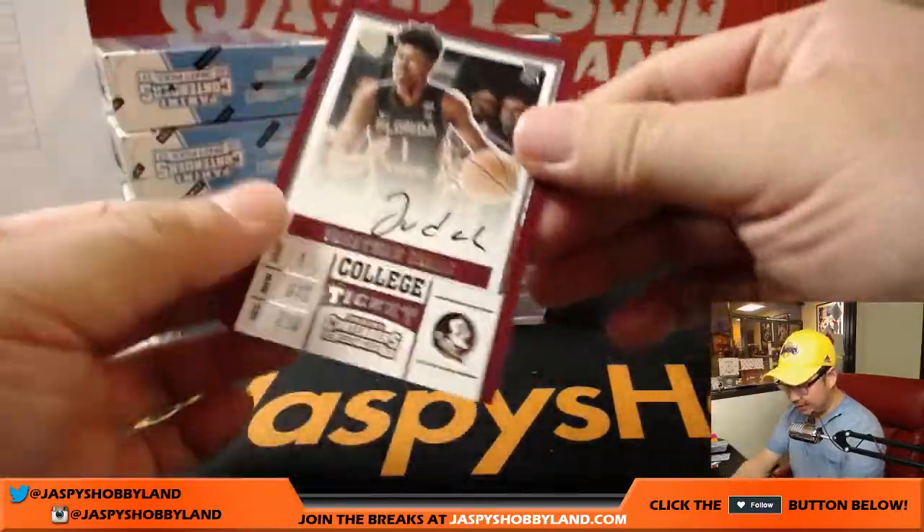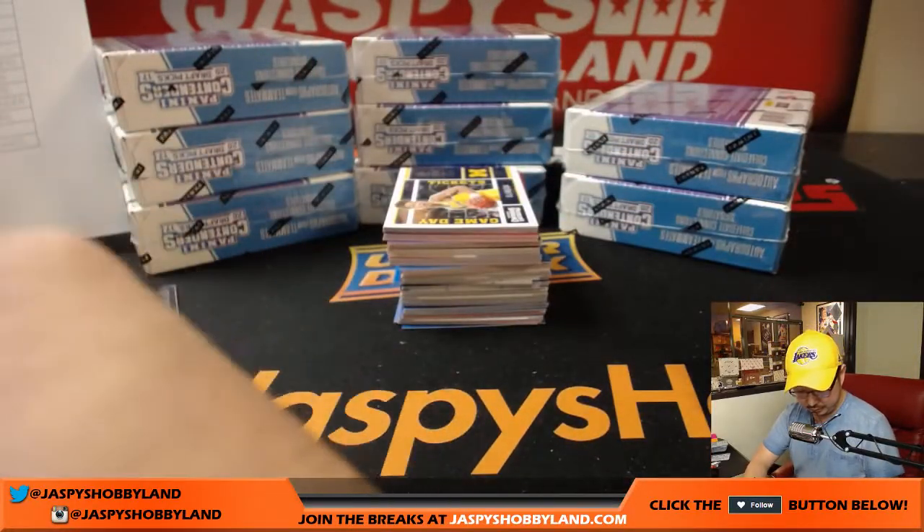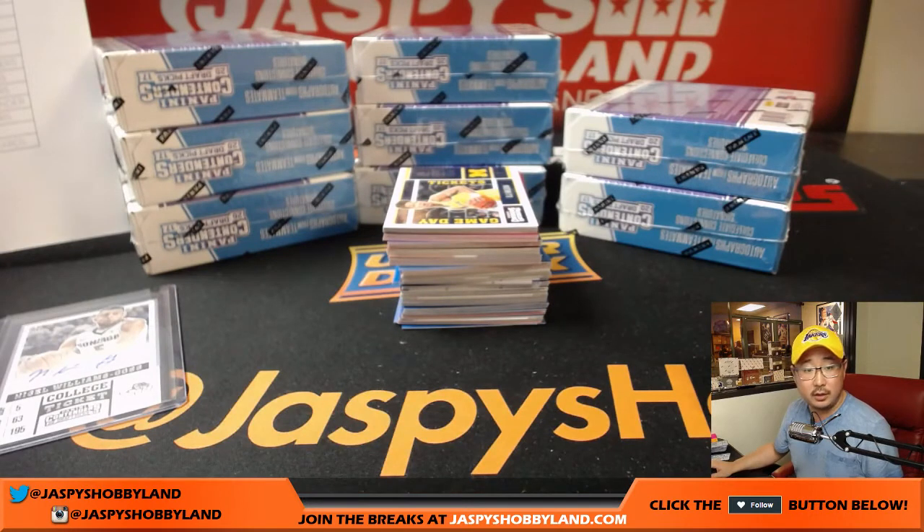Jonathan Isaac — on-card auto. Jonathan Isaac goes to the Orlando Magic. Do you believe in magic?